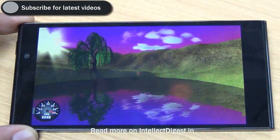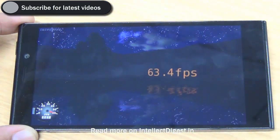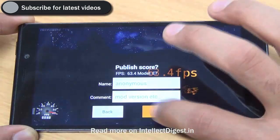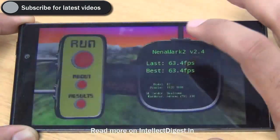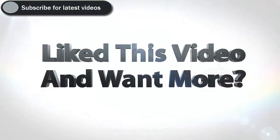Let us also see how it performs on graphics when it comes to the Nenamark 2 benchmarks. On graphics, we observe that this phone scores a wonderful 63.4 frames per second with the Adreno 330 GPU. This means that this phone is fairly capable of gaming.